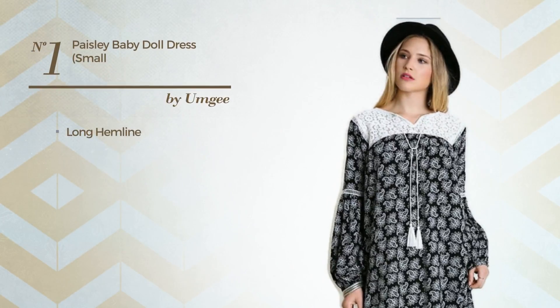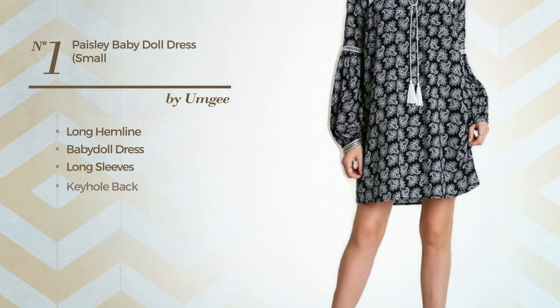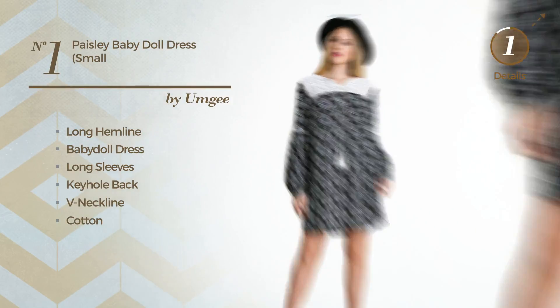Number 1: Long Hemline Baby Doll Dress. Featuring long sleeves, keyhole back, with a V-neckline, made of cotton, detailed with lace. Available just in this color.